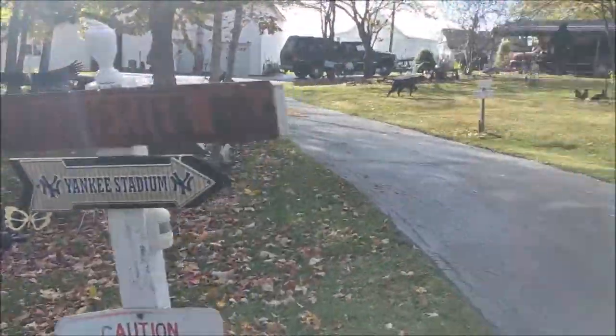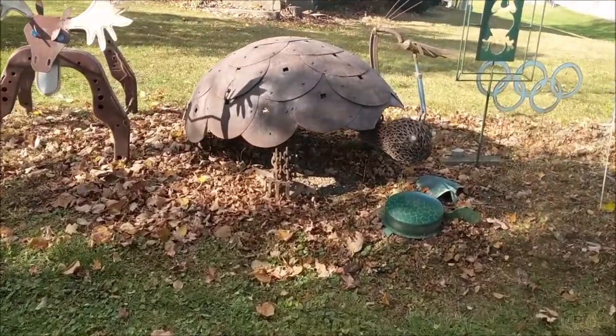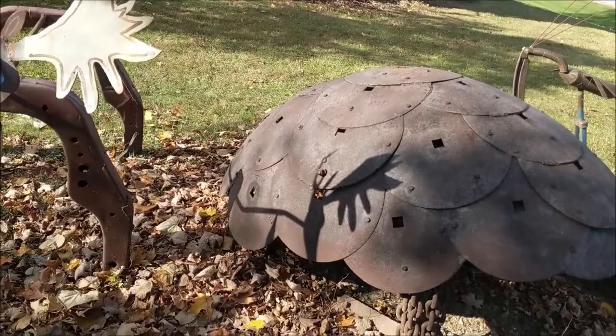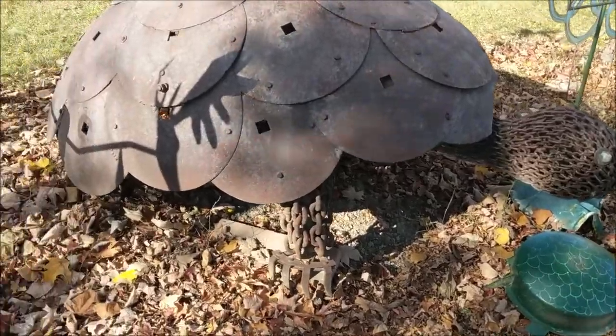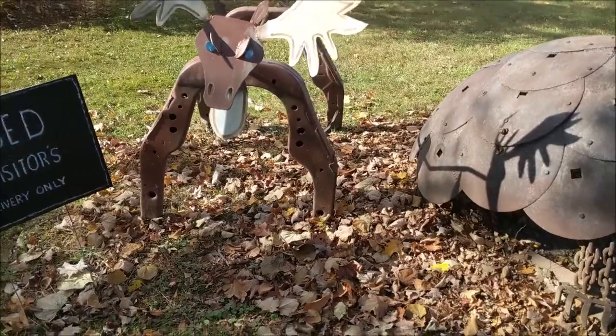He builds all this stuff out of tractor parts and just junk that people give him. And this is really amazing — this turtle, these blades, chain — just amazing.